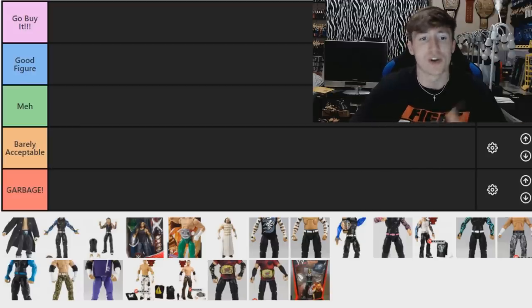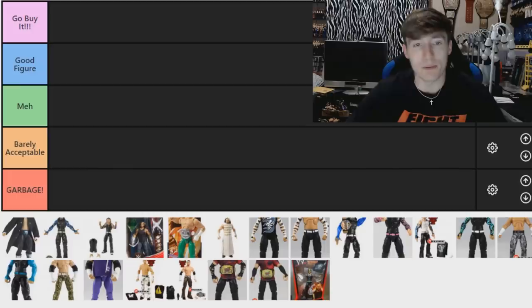We're just going to do a big ranking video, put them together, see what we got. As you guys know we got the tiers: 'Go Buy It' — go buy it as soon as I mention the figure; 'Good Figure' — good solid figure; 'Meh' — it's alright I guess; 'Barely Acceptable' — if it didn't have a specific quality it would be in the garbage; and the lowest tier, 'Garbage.' So let's dive in — we got the Hardy Boys figures, let's go!